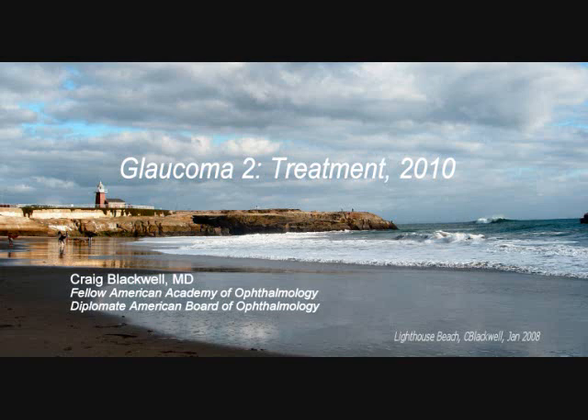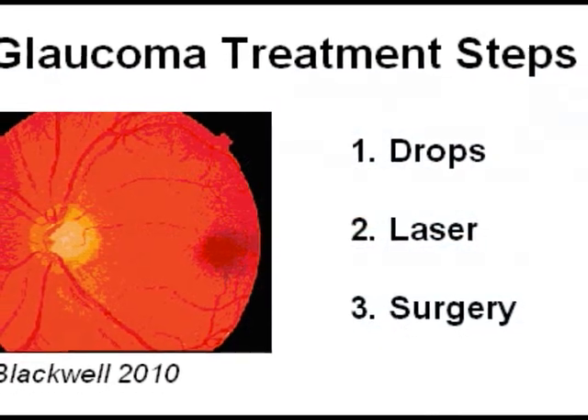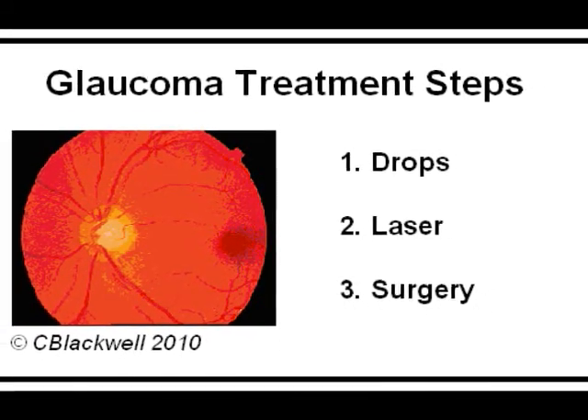Hello. My name is Craig Blackwell. I'm an ophthalmologist in Santa Cruz, California. This video is one of a series about glaucoma. In this video, we're going to talk about treatment of glaucoma. Remember, this is for your information and does not substitute for evaluation by your own ophthalmologist.